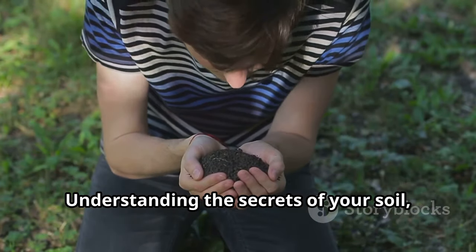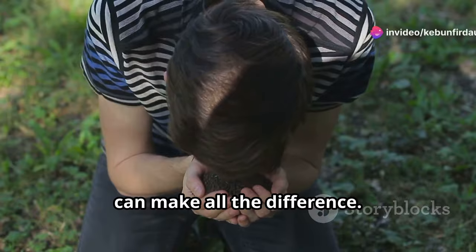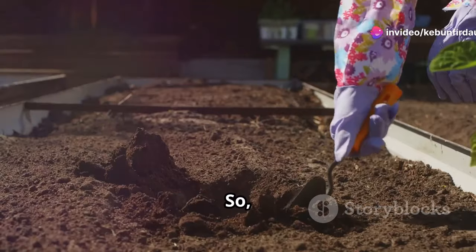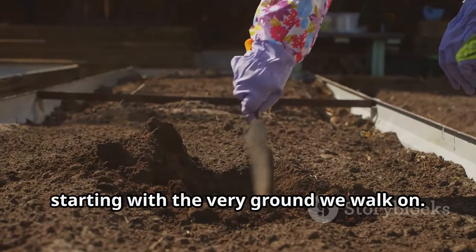Understanding the secrets of your soil — from its texture to its inhabitants — can make all the difference. It's about working with nature, not against it. So let's dig deep and unlock the potential of your garden, starting with the very ground we walk on.